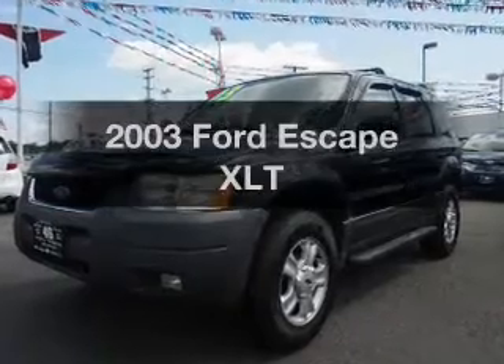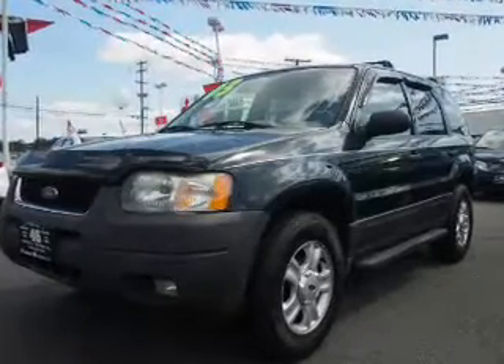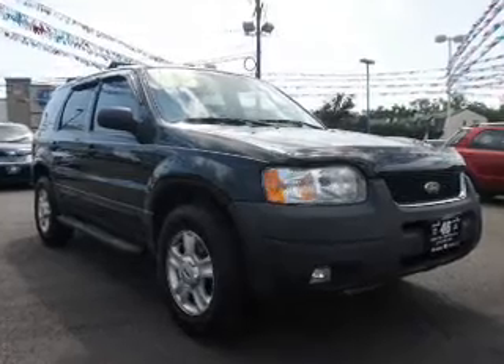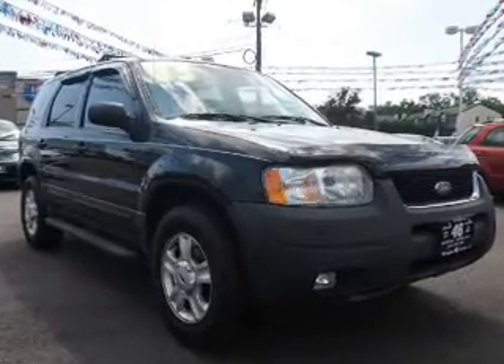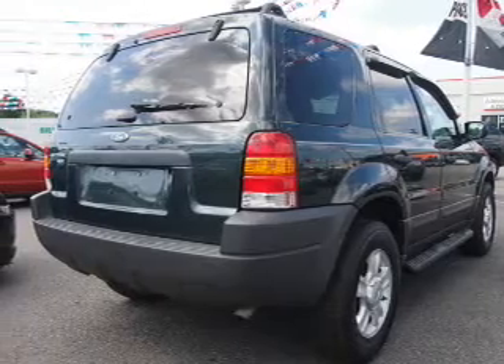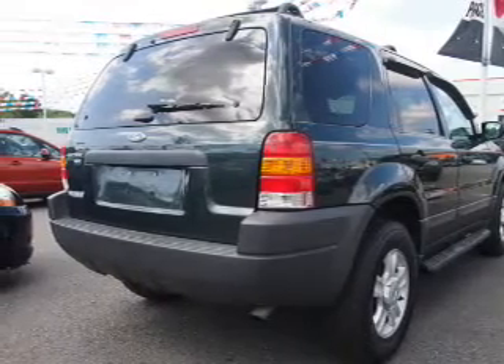Presenting the 2003 Ford Escape. If you're looking for an automobile with great attributes, look no further. The powertrain includes four-wheel drive with a solid six-cylinder engine connected to a smooth-shifting automatic transmission. You will appreciate the safety feature of anti-lock brakes.